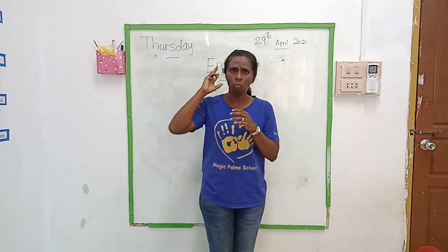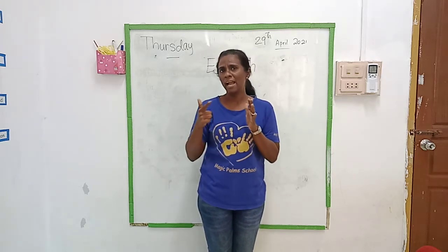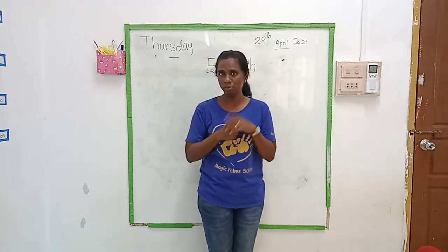Engineer. Who cut your hair? Barber. And who else? Architect. So you remember, right? Don't forget. Teacher Shireen will ask you again about it.